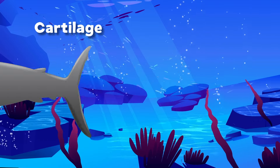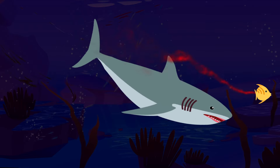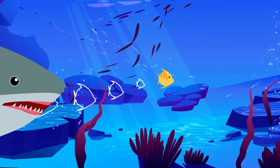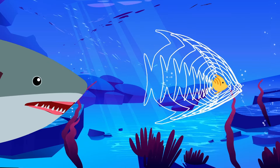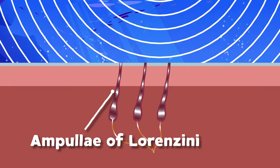Sharks do not have bones — they are completely made of cartilage. Most sharks have good eyesight and also night vision, and can smell prey hundreds of meters away with great precision.